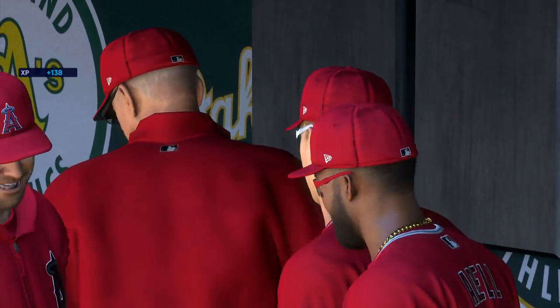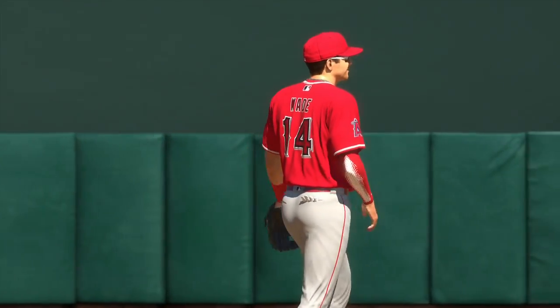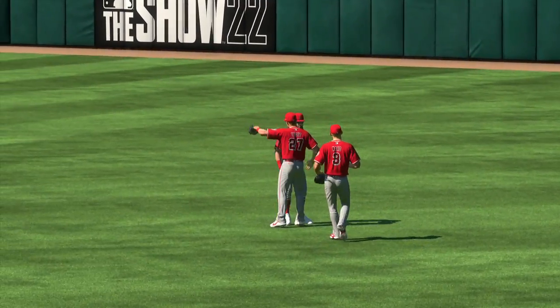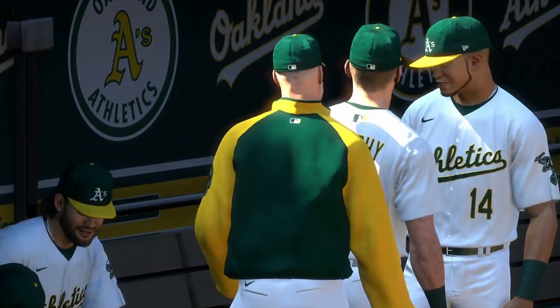Swing and a pop-up to foul territory — the catcher's got it! Ball game! The Angels take the finale and win the series three games to one, five-nothing the final. For Chris Singleton and our entire crew, I'm John Shopee saying so long.